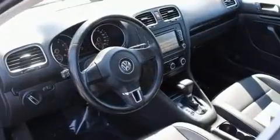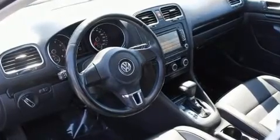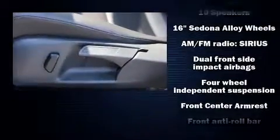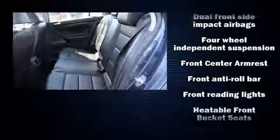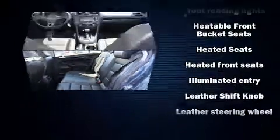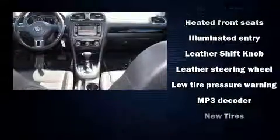A premium sound system drives 10 speakers, providing you and your passengers a sensational audio experience. Volkswagen ensures the safety and security of its passengers with equipment such as dual front impact airbags with occupant sensing, airbag traction control, and four-wheel disc brakes.